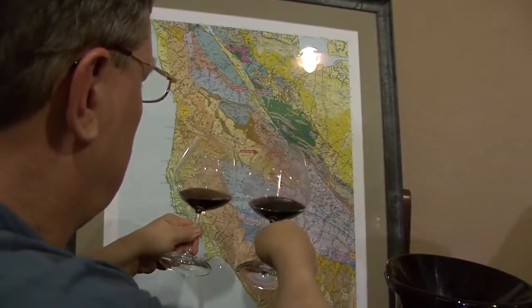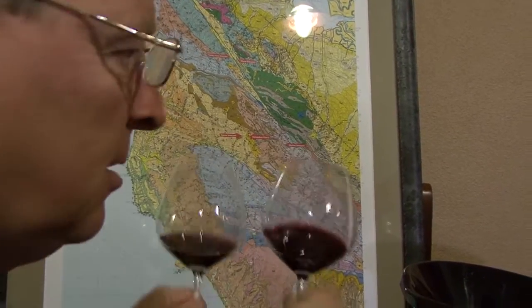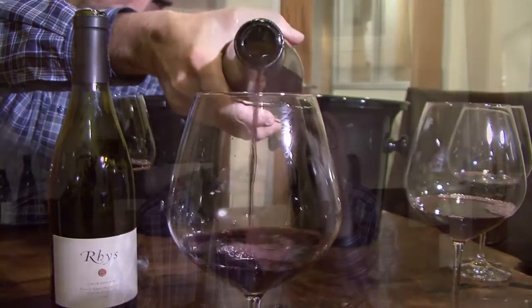Here we're tasting the two vineyards that are just across the San Andreas Fault from each other. The Family Farm would be a little more early-maturing, a little less concentrated, more rose-petal, loamy, orange-peel in note. The Home has much more of a dark cherry, minerally, chiseled, deep character.